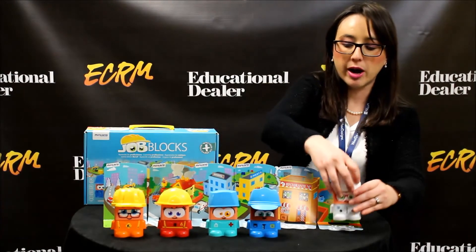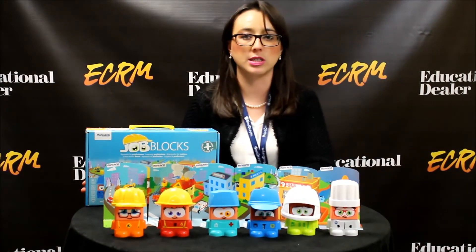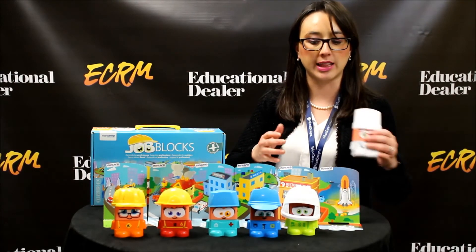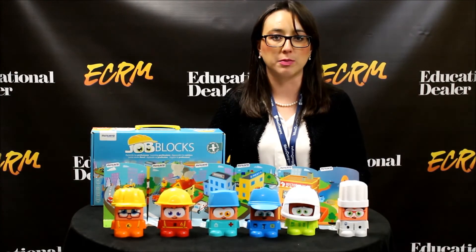This product is made in Spain, and it's made for children from two to six years old. Because of the large size of the pieces, you won't be afraid that they're going to choke on them or anything like that, and they're soft and durable enough to be meant for hours of play.